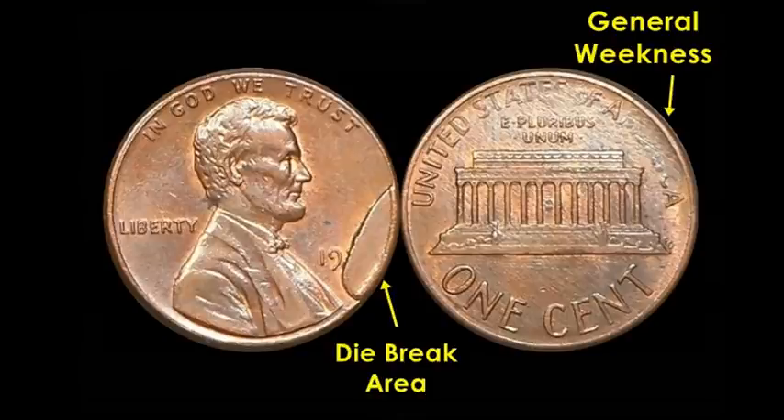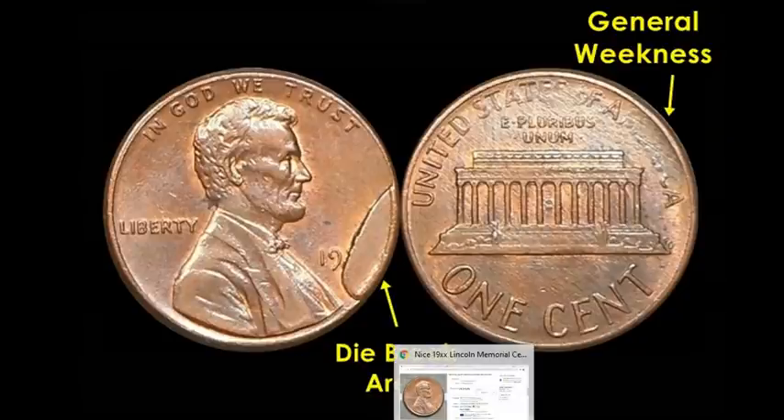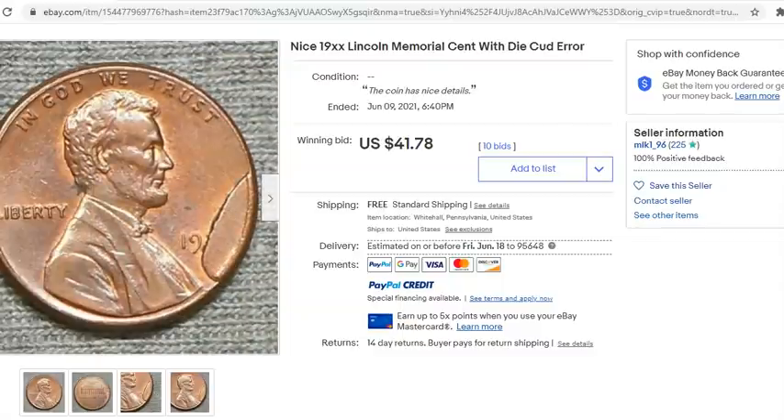There are people that collect cuts based on a specific date, and a Lincoln cent cud series is huge. I'll have a website for you at the end of the video for diagrams, photos, and specific dates. Let's go ahead and look at some prices — these are going to floor you. This missing-date 1980s coin sold by mlk1_96 for the sum of $41.78.